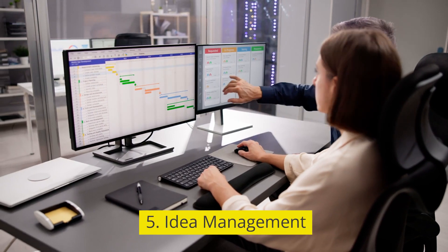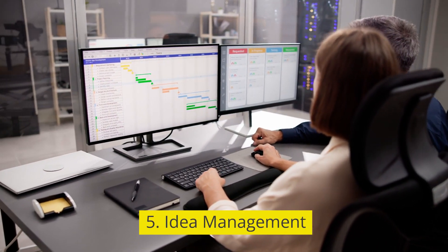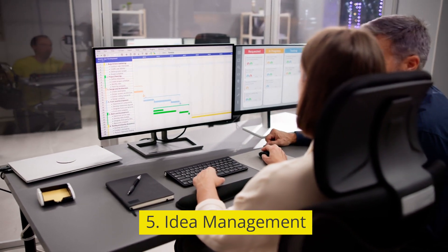5. Idea management. Tools for collecting, organizing, and prioritizing ideas from various sources.